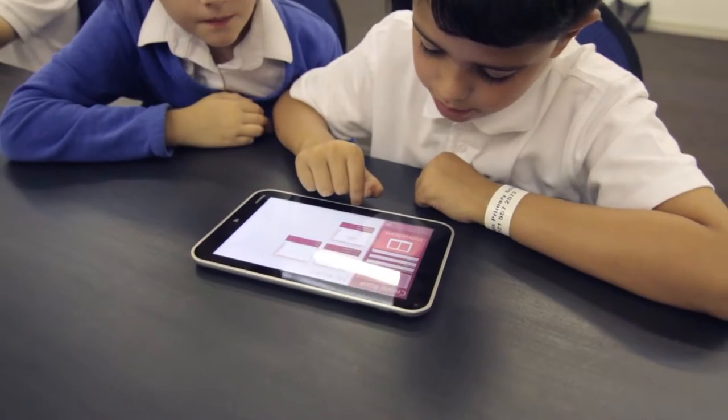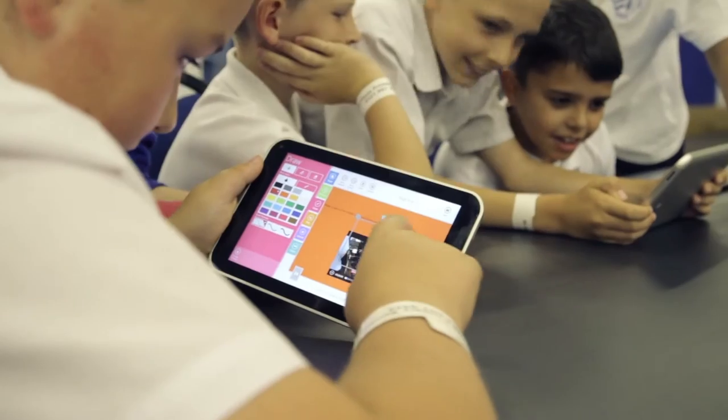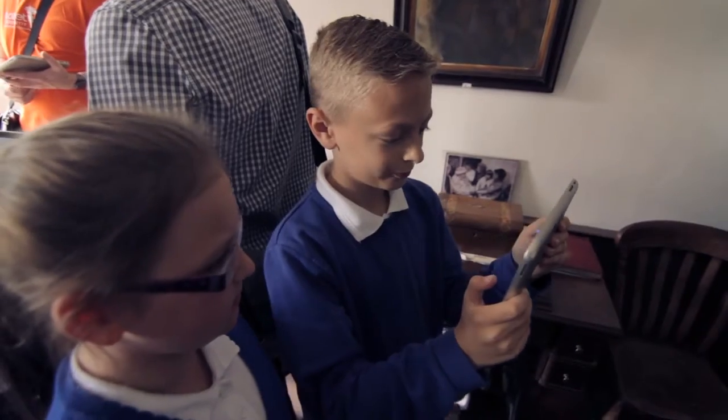They could start that process off before they come. It could focus them on how they want to use the information. So it integrates the actual visit here much more into the curriculum that's been delivered at the school.